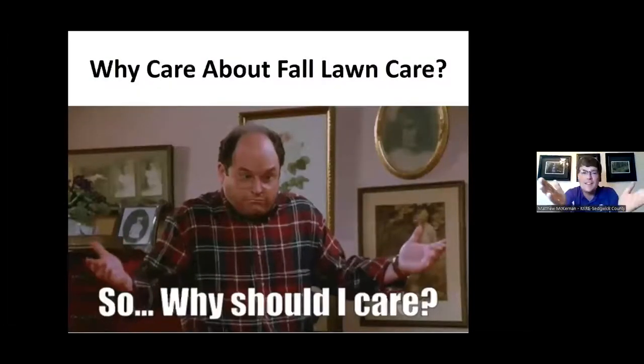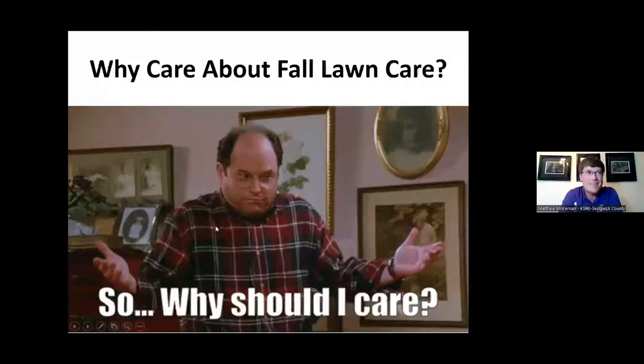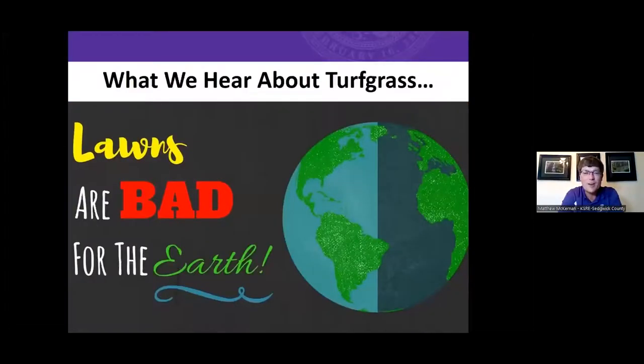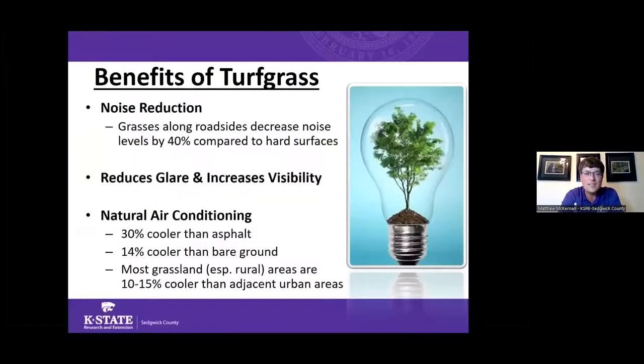Before we get too deep, I think it's important to talk about why we care about fall lawn care and why we care about our lawns. A lot of things we hear about lawns are not always positive — we hear lawns require large amounts of pesticides or other products that may not be healthy. But there are so many benefits of turf grass that people don't talk about. One really interesting one is how much noise a lawn can actually reduce.